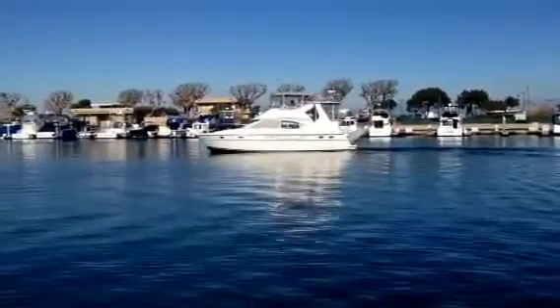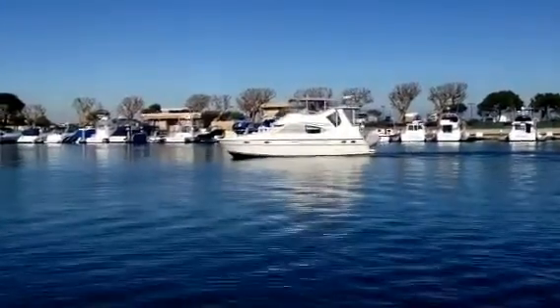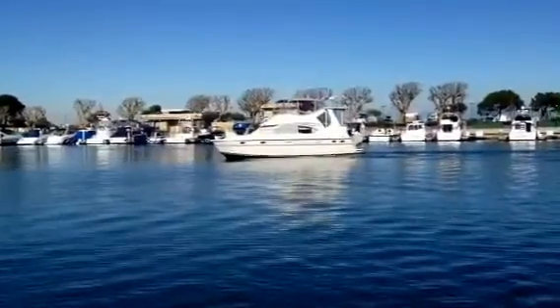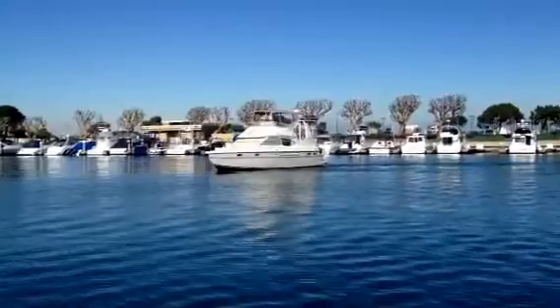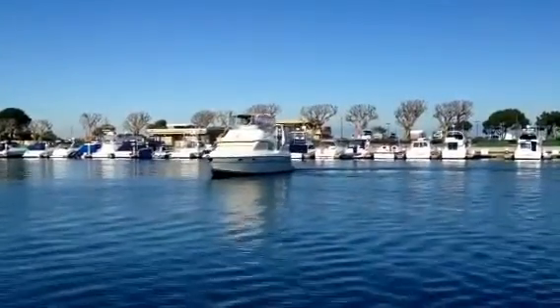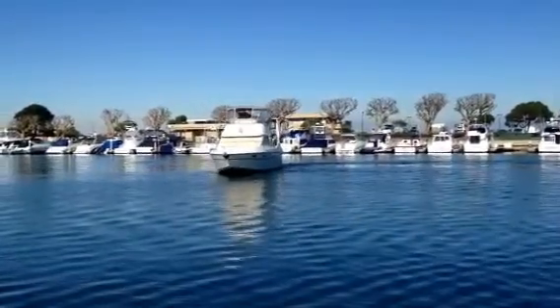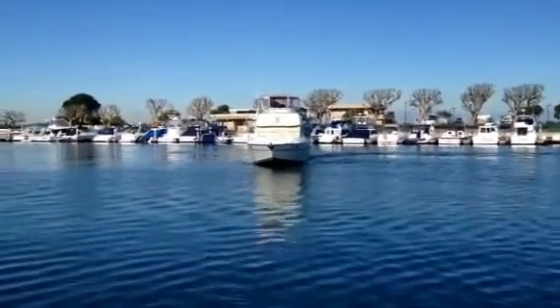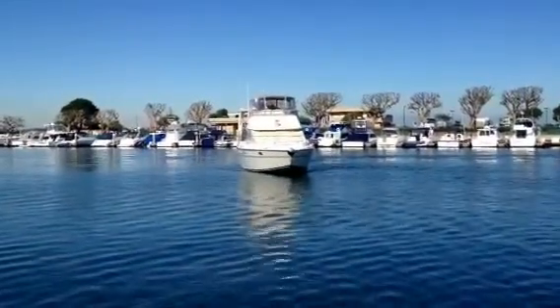This is a beautiful motor yacht offered by Bayport Yachts. You can find us on the web at bayportyachts.com or give us a call at 949-631-0228. This boat is located right here in Southern California, convenient to Catalina from its home slip.